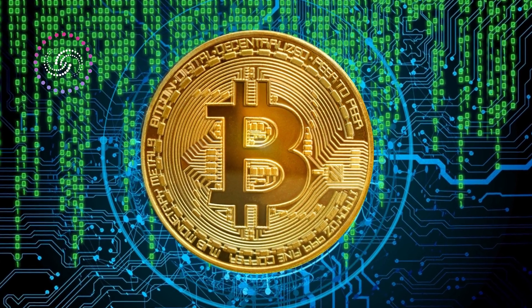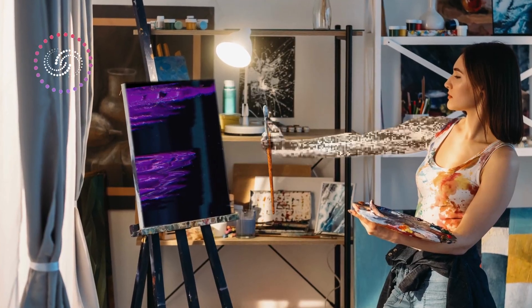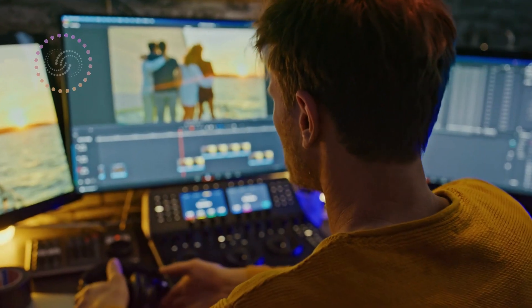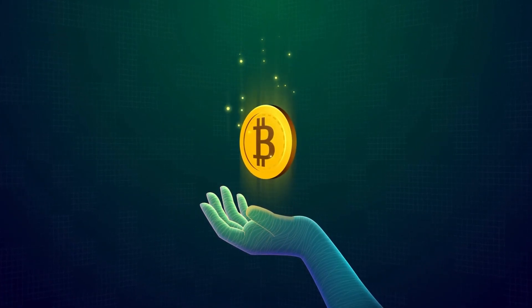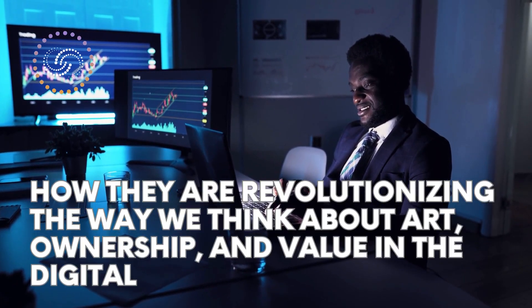With cryptocurrencies like Bitcoin and Ethereum making headlines for their soaring values, and NFTs taking the art world by storm, it's no wonder that many people are confused about how these two concepts relate.